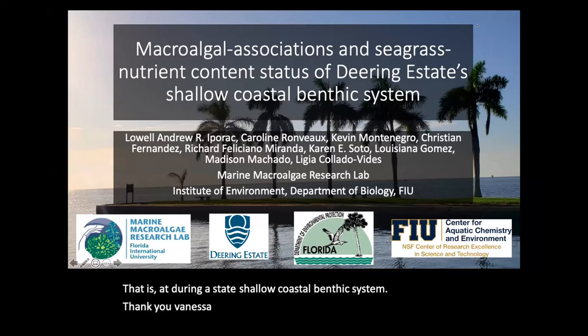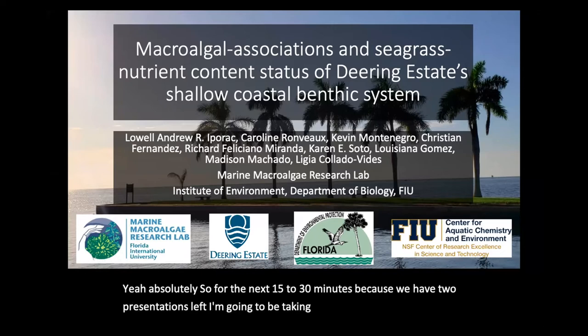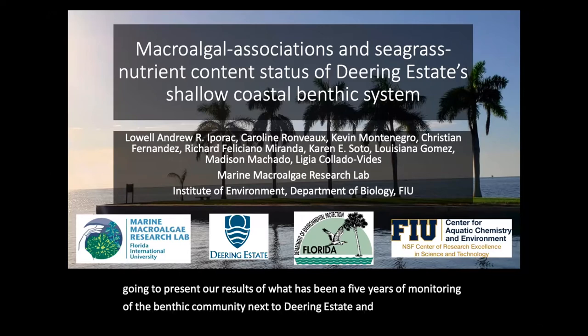Can you all hear me and see my screen? So for the next 15 to 30 minutes, because we have two presentations left, I'm going to be taking you all underwater. What I'm going to present are results of what has been five years of monitoring of the benthic community next to Deering Estate, which has since been discontinued in 2019.